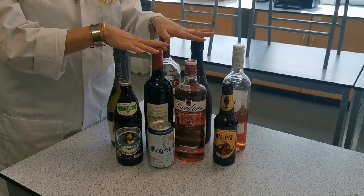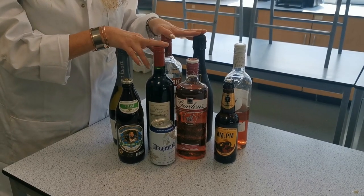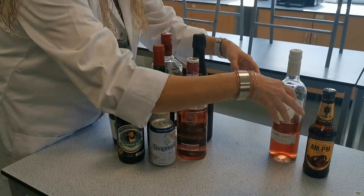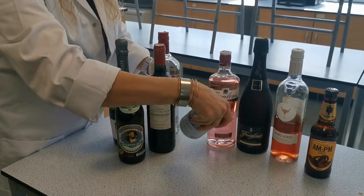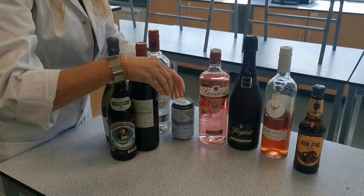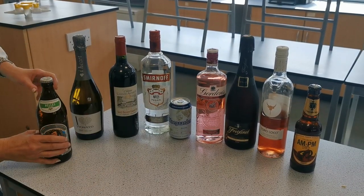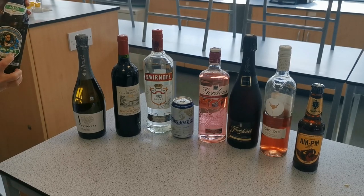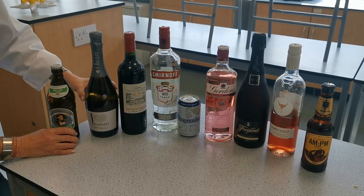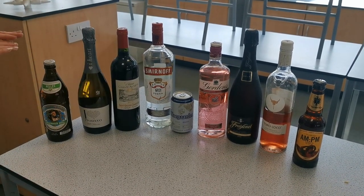So what we're going to do today is have a look at the different strengths and how we know the strengths of alcohol. You've watched the PowerPoint, so we should know about units and percentages of the strength of alcohol. We have some wine, some beer, champagne, some gin, some beer, vodka, red wine, and Hell's lager. I want you to pause the video and see if you can put these in order from the strongest to the weakest alcohol based on what you know about percentages and units.